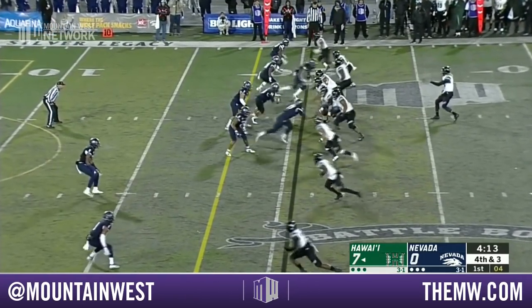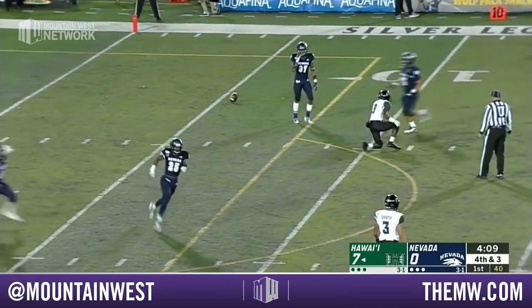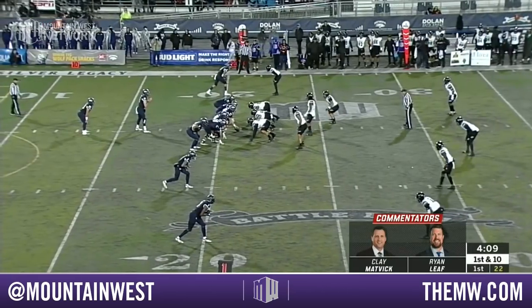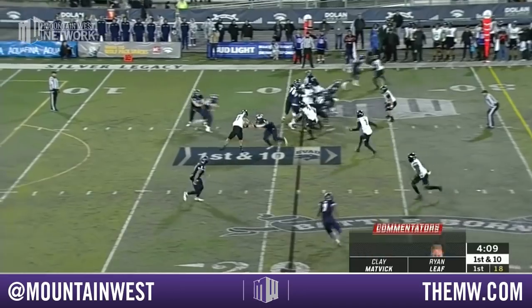They go for it on fourth and three deep in Nevada territory, and the pass probably should have been caught — it's incomplete. Rolovich, the 40-year-old head coach and play caller, has Hawaii in bowl games in two of his first three years as head coach.